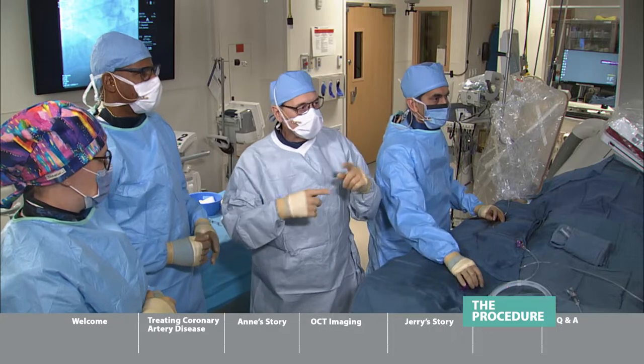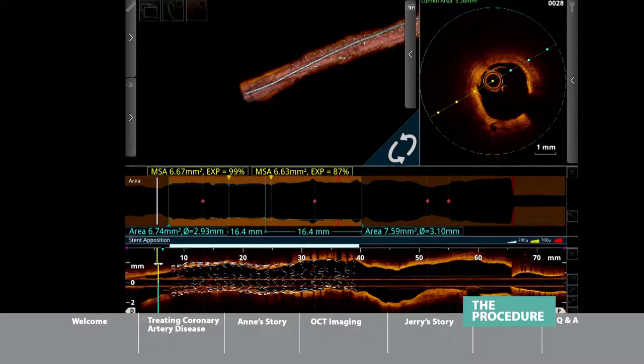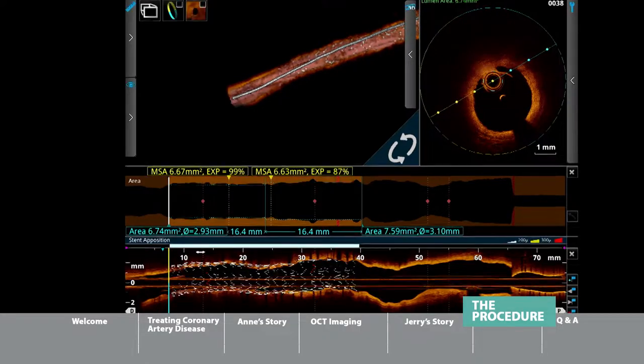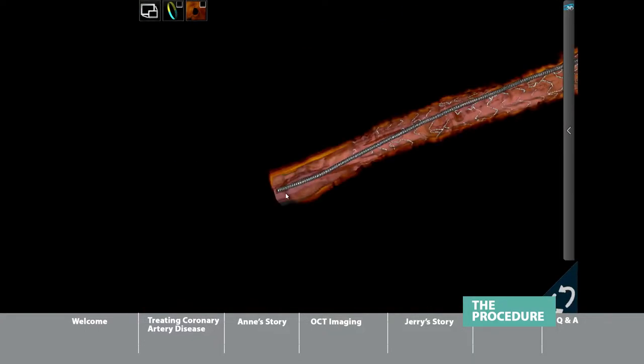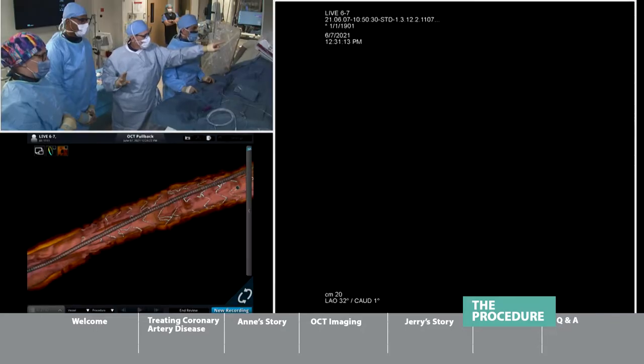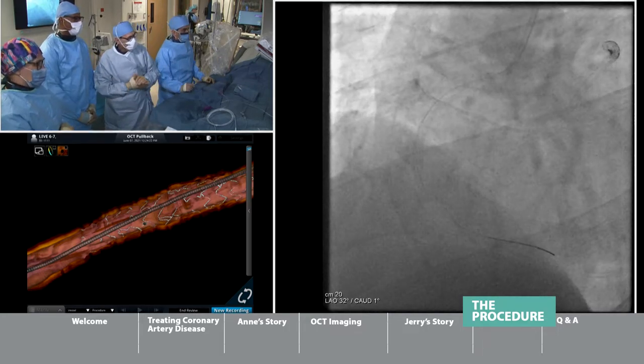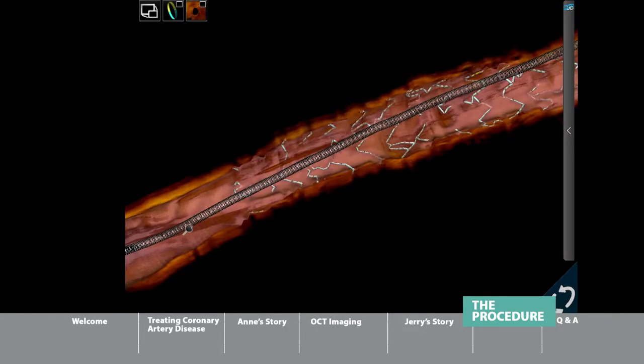Want to have some fun? Bimmel, can you do a 3D rendering? So as we move through this vessel, you can see the actual wire that has been placed into the artery — about as thick as one of the hairs on our head, 14 thousandths of an inch. That's what you're seeing on screen as a big wire running through the vessel.